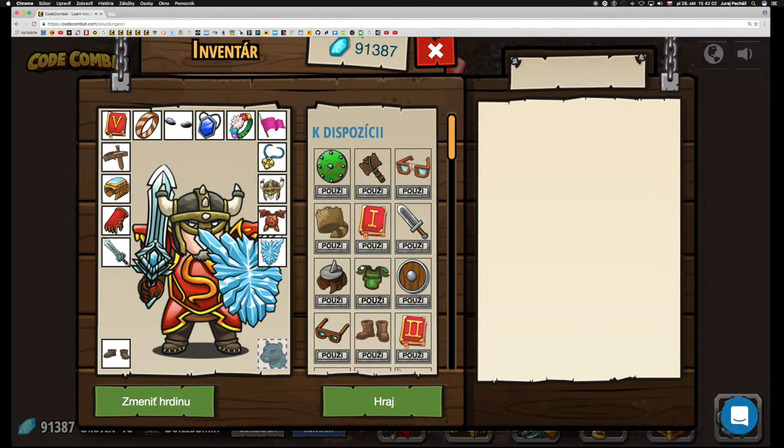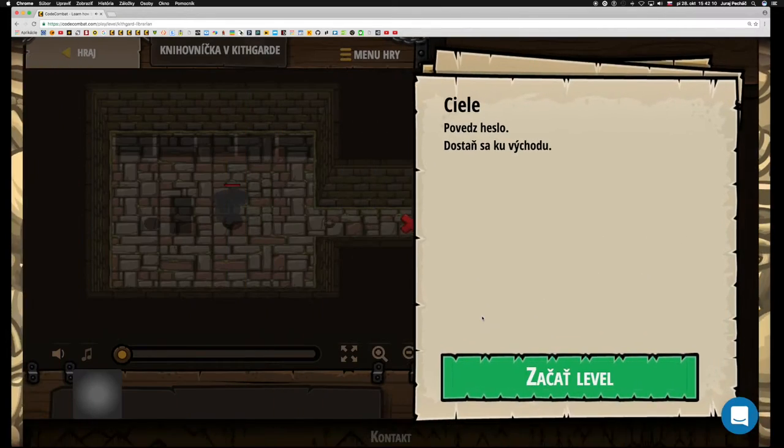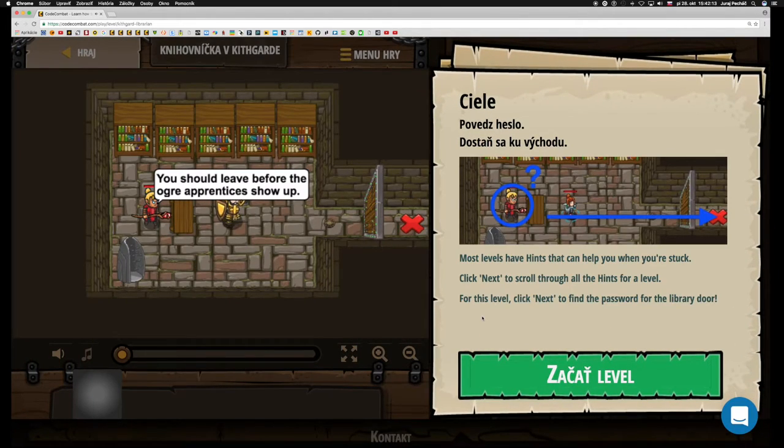Necháme si výstroj, akú máme. Potrebovať ju však aj tak nebudeme. Ciele: povedz heslo, dostaň sa ku východu. Už je jasné, čím sa podobá – opäť budeme otvárať dvere pomocou hesla. Väčšina levelov má pomoc, ktorá ti pomôže, keď nevieš ako ďalej. Niekedy tá pomoc je viac stránková, tak kliknete na tlačidlo ďalej. V tomto leveli nám pomoc pomôže tým, že tam nájdeme heslo.